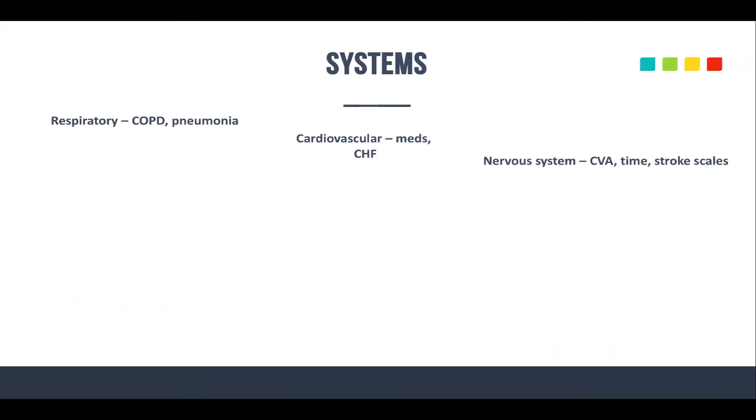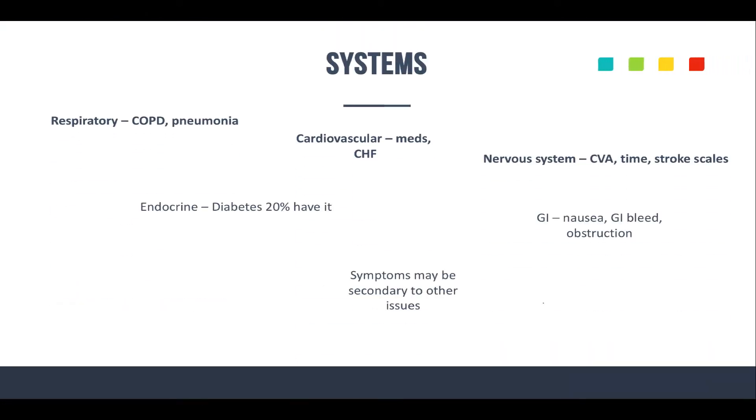Think about their specific systems. For respiratory complaints, watch out for pneumonia, pulmonary edema, and COPD. For cardiovascular, we talked about CHF — that's something very common with elderly patients. Consider what cardiovascular medications they're on, and what types of medications might give them orthostatic changes.